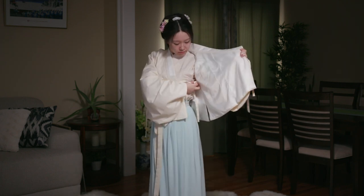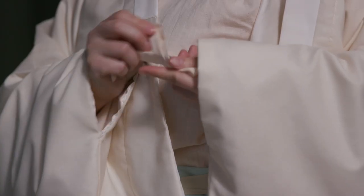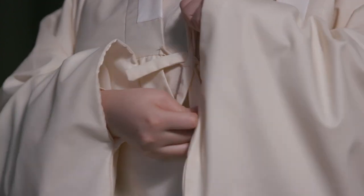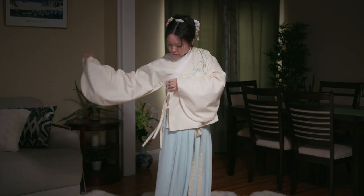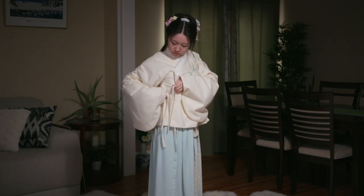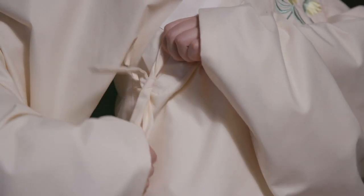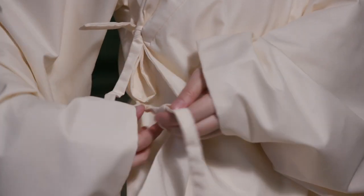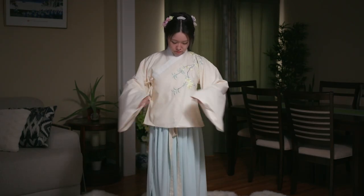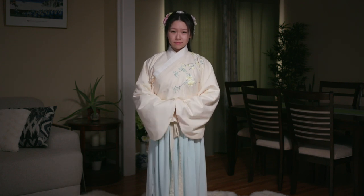First, find the sash underneath the armpit area on the inside, tie it up with the sash from the right side. Then fold over the left side and secure it on the right. This completes the Ao Qun outfit.